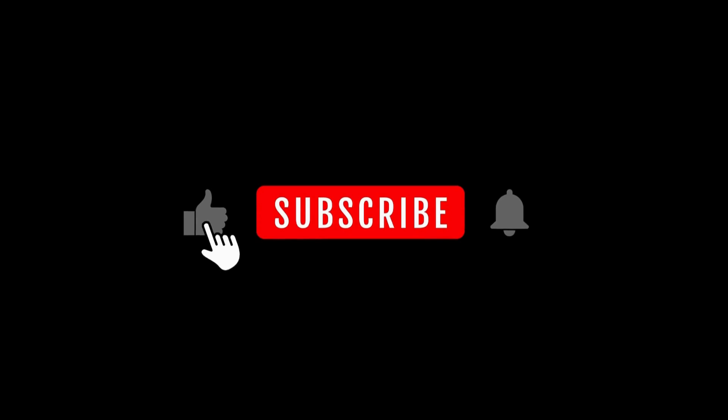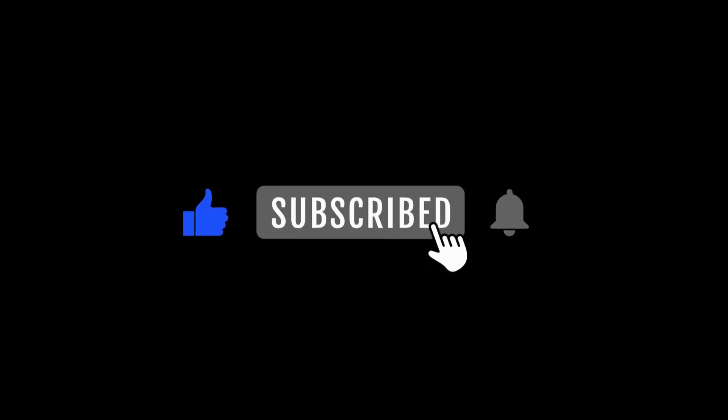Before we jump into the world of imagination, make sure to hit that subscribe button, give us a thumbs up, and ring that notification bell. Join the excitement.